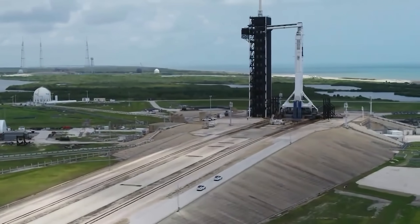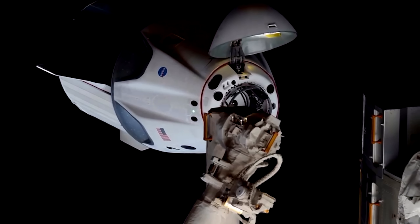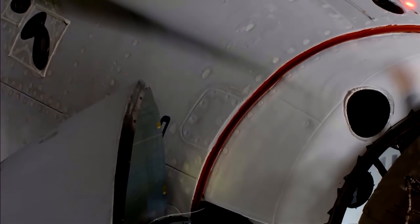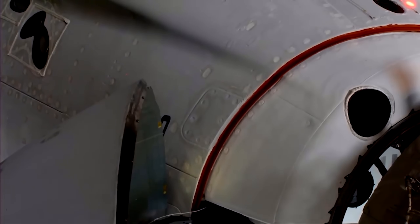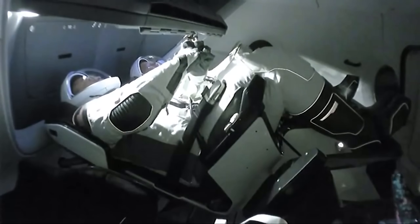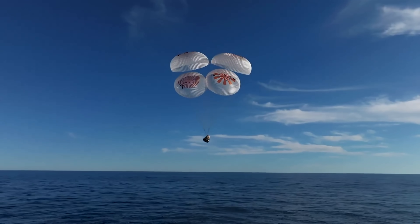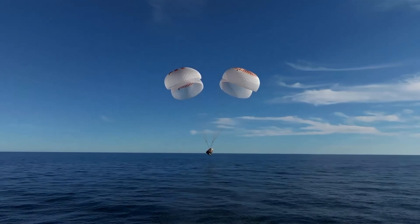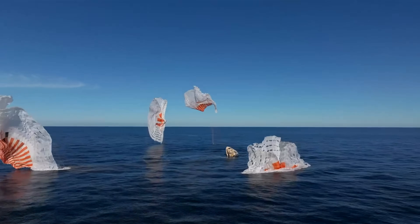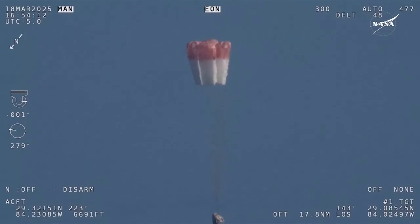The Dragon spacecraft assigned to this mission is Endeavour, the most-flown capsule in SpaceX's Dragon fleet. With five missions already under its belt, this upcoming launch will mark Endeavour's sixth flight — an important milestone, as Dragon capsules were originally certified for only five crewed missions. If successful, this sixth mission could help extend the operational life of the fleet, with some estimates aiming for up to 15 flights per capsule in the future. Endeavour has also been upgraded with the Drogue 3.1 parachute system, first introduced on CRS-32. This version features reinforced crown material and a redesigned packing system that allows for a more controlled parachute deployment during descent.